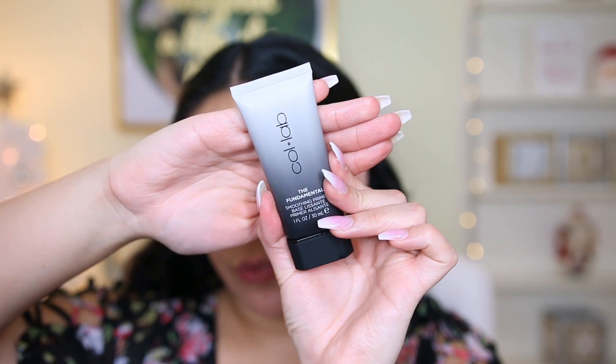Alright, moving on to the skin. This is the Fundamental Smoothing Primer. They had a color correcting one, a dewy one, and a matte one — I got the smoothing one just because smoothing primers are so universal and I wanted to give this one a shot first. The packaging is just really cute, it's like ombre, and it kind of looks like the Benefit Porefessional. I'm going to apply this pretty much all over my face. That's a nice consistency — it's not a silicone consistency, which I like. It feels really nice and smoothing on the skin.